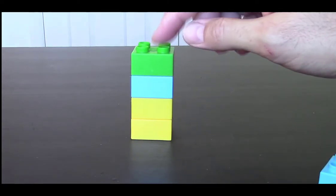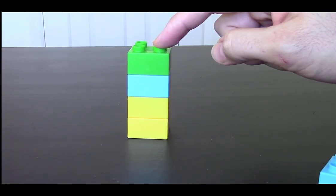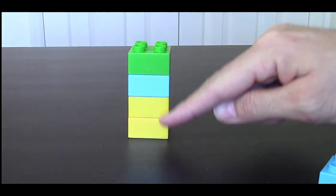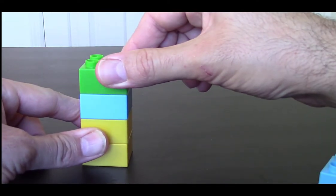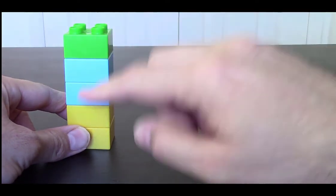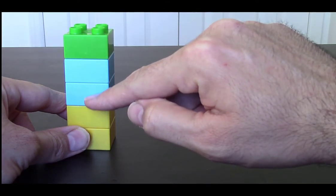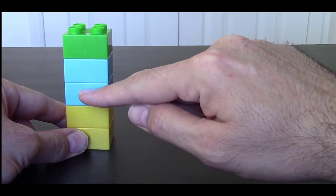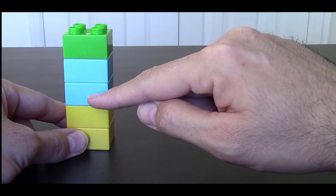Here we can think of the green block as the epiphyseal plate. This epiphyseal plate is producing new cartilage cells, and here we have the bone. So every time the epiphyseal plate is producing cartilage cells, the old cells will be pushed down. When these old cells are around the bone, they are going to die and get replaced by bone.